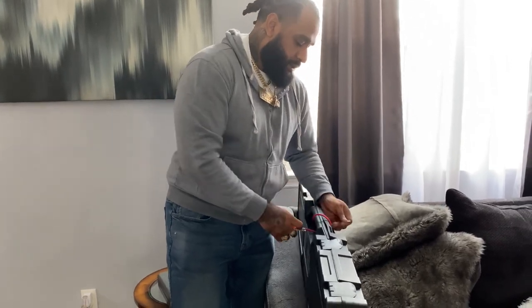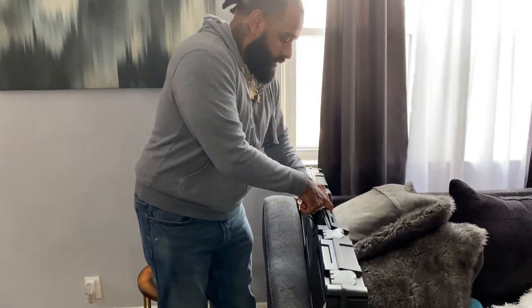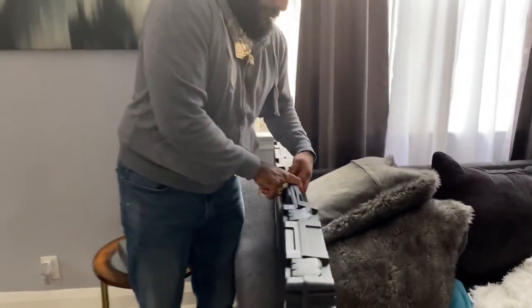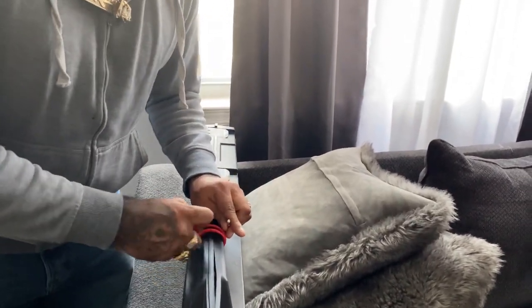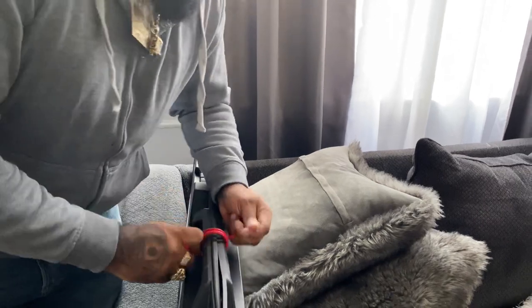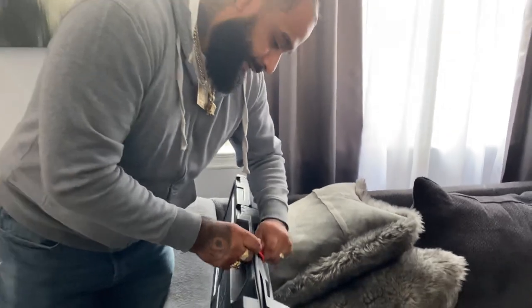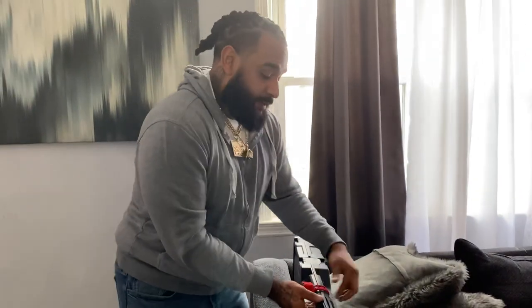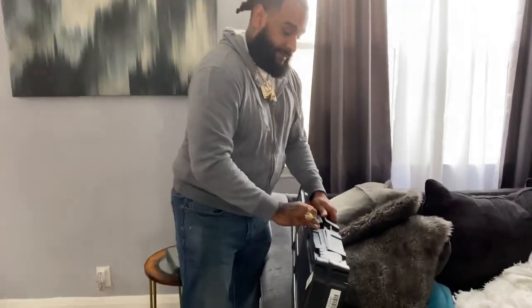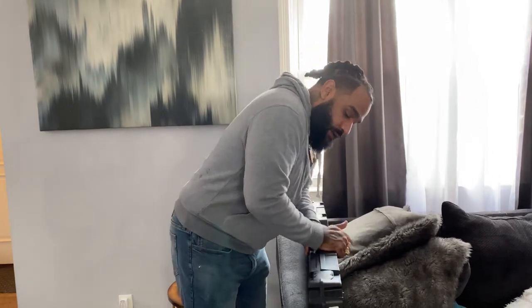These locks are a little tricky. We're going to wrap it around one more time, get it nice and tight. Now this bad boy ain't going nowhere — it's tight as it can be. We're all packed up.